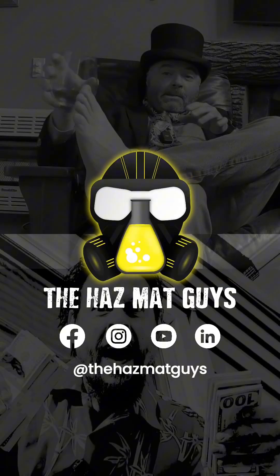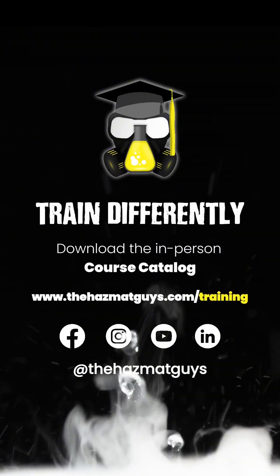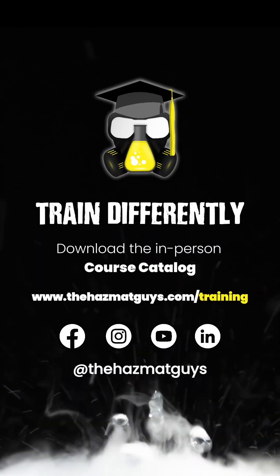The HAZMAT guys, quite frankly, they have the best training out there. Tremendous courses, fantastic training.